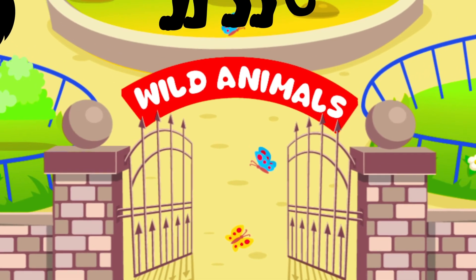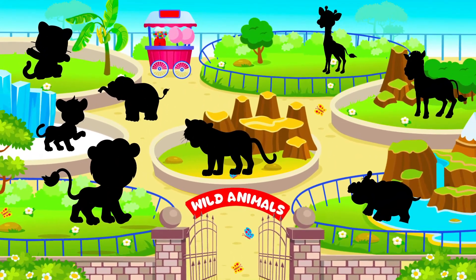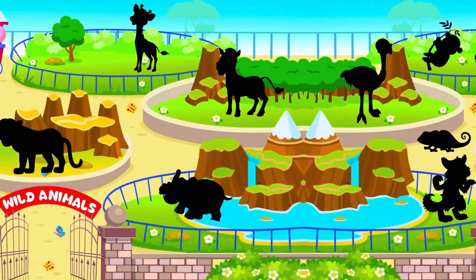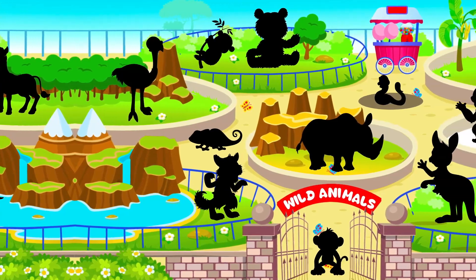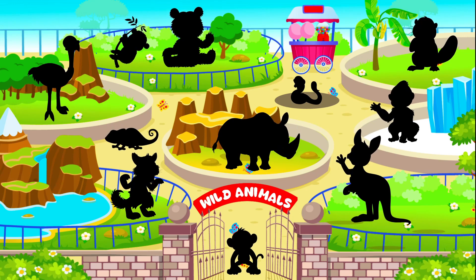Wild animal! Hello little one, today I am super excited to learn about wild animals. Are you ready for this journey? Yeah! Great, let's start.